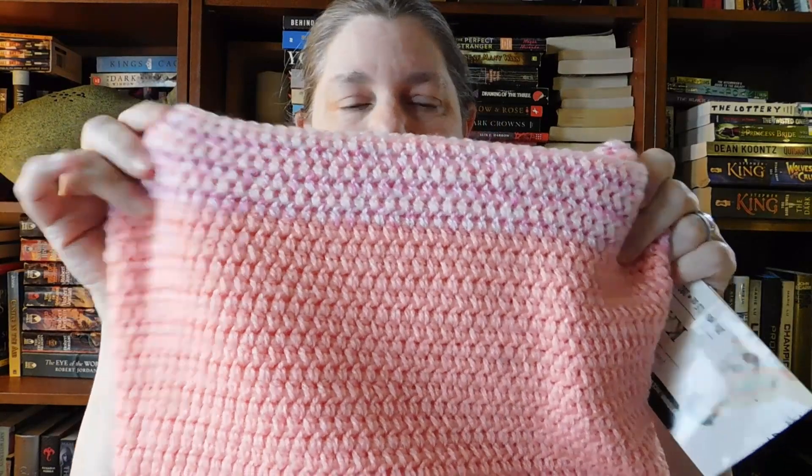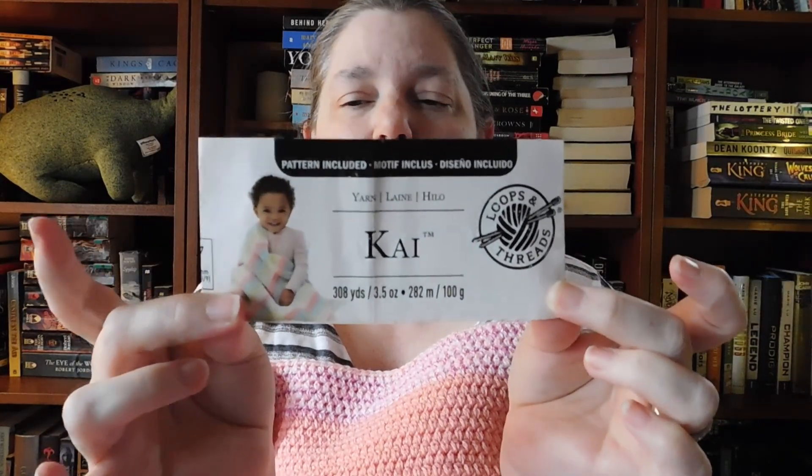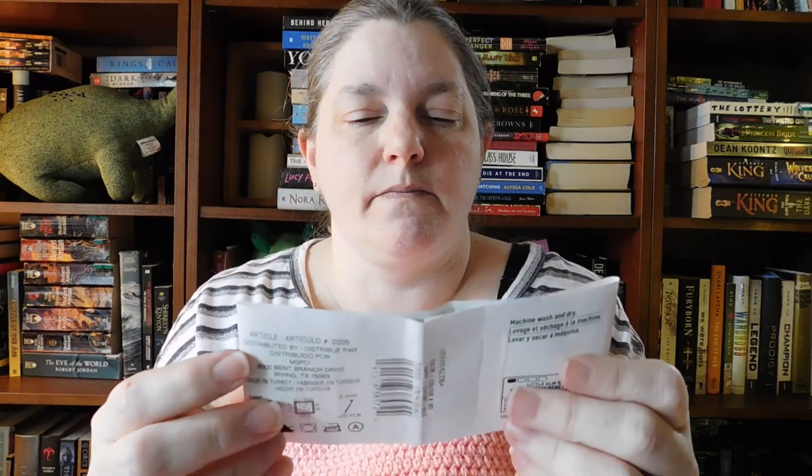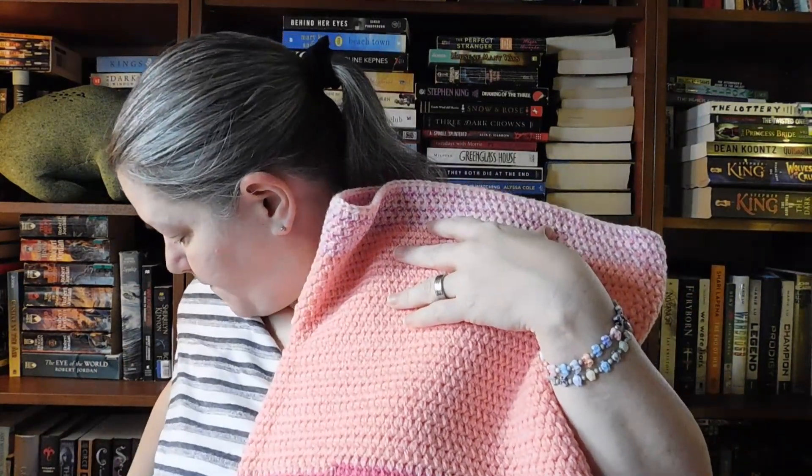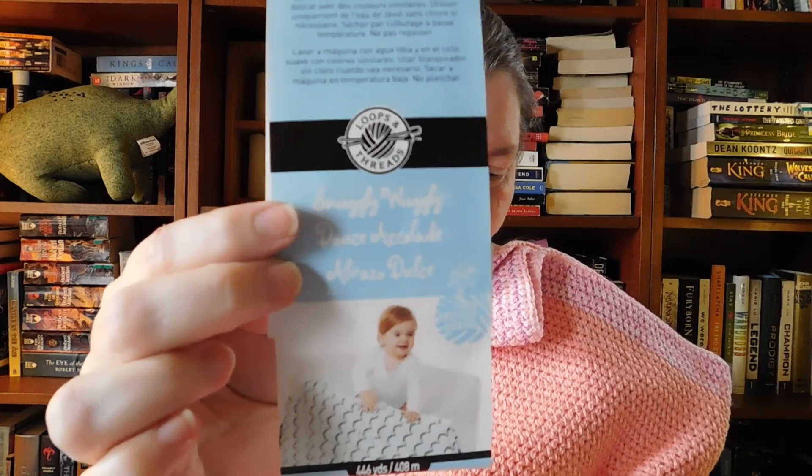Checking the label - yes it's acrylic. The Loops and Threads Kai from Michael's - I used the whole ball: 100% acrylic, number three light, 3.5 ounces. It got me six rounds on the border, so it went pretty far and I really appreciate that. The Snuggly Wuggly label - 100% acrylic, five ounce balls of yarn, so it gave me a lot of rows - 29 rows for that pink section, which is a good amount.